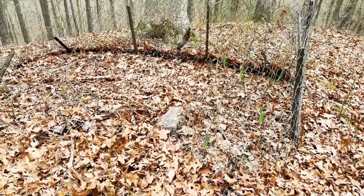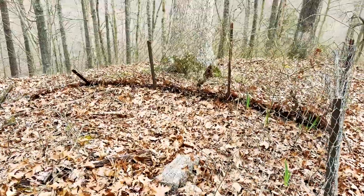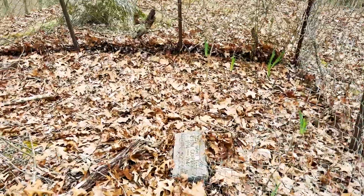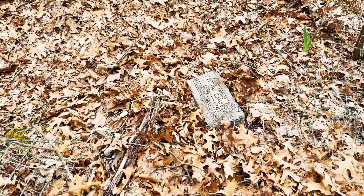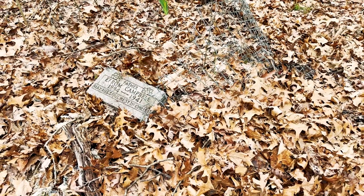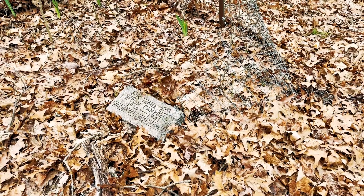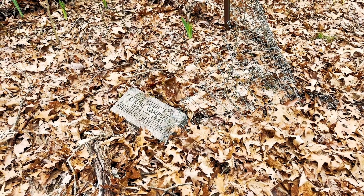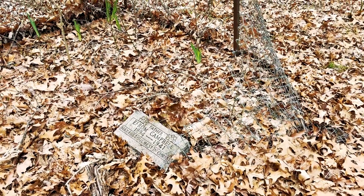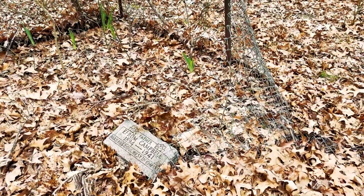We have a chain-link fence enclosure, which is a recent construction. We have irises and what looks like a rose bush. And then we have a granite marker for Ephraim Campbell, who was born about 1894 and died about 1941. His epitaph reads: 'May his soul rest in Christ.' That is the most recently marked burial we've seen here, though it may not be the most recent.